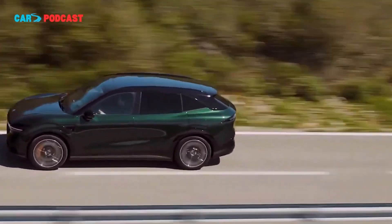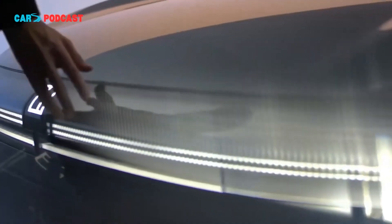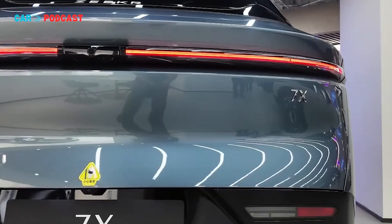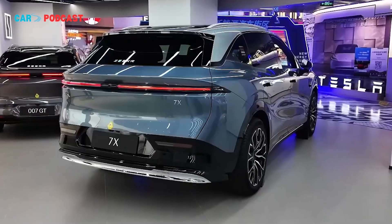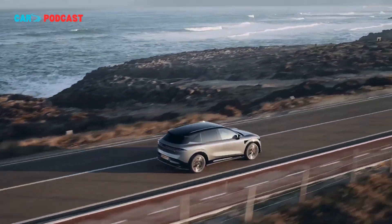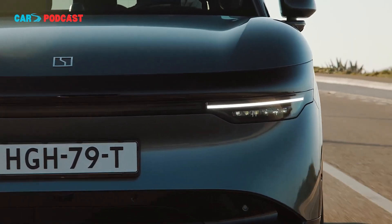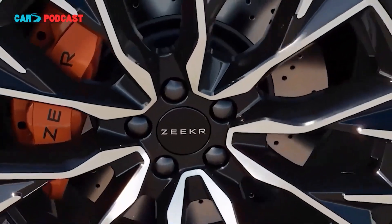While the 2026 7X maintains much of the outgoing model's design language, the SUV carries subtle refinements that underscore its premium positioning. Measuring 4,825 mm in length, 1,930 mm in width, and 1,666 mm in height, with a 2,925 mm wheelbase, the 7X remains competitive in the midsize EV segment. Wheel options range from 19 to 21 inches, while optional packages allow buyers to select orange brake calipers, silver mirror caps, and a towing package, enhancing both performance perception and utility.